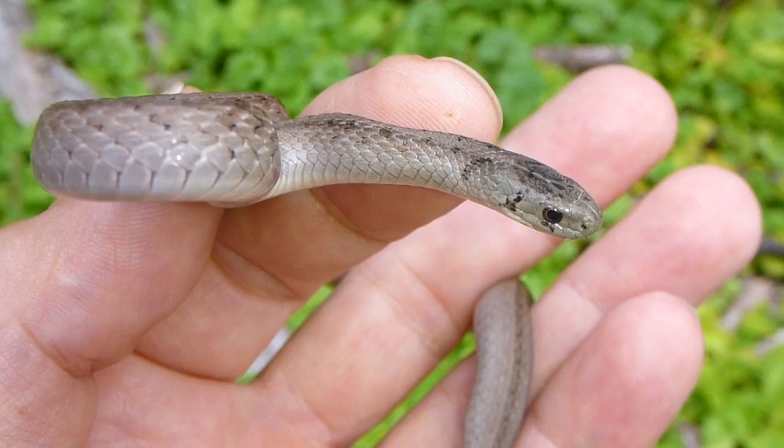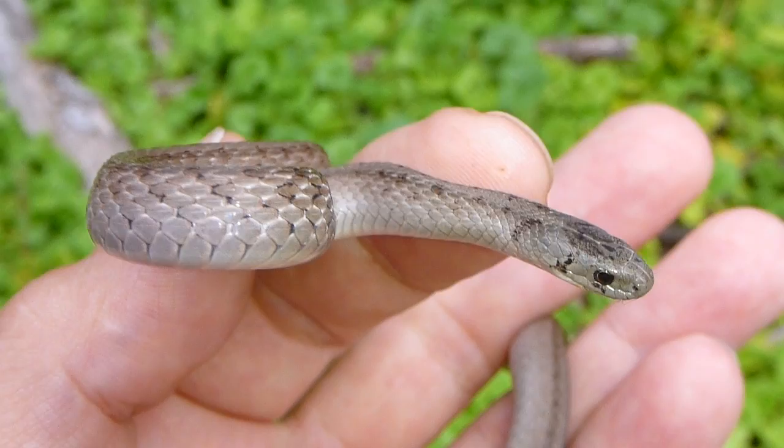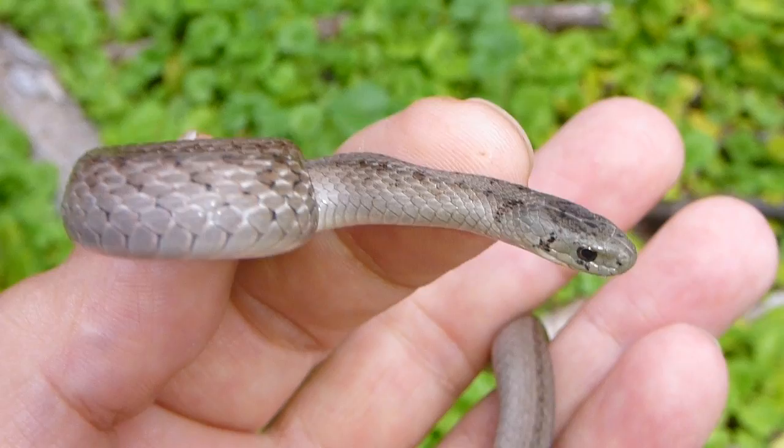They give birth to what appears to be live young — the young are living when they exit the body of the female. However, they do retain the eggs inside the body, and the eggs hatch inside the body, so what appears to be live birth technically really isn't.